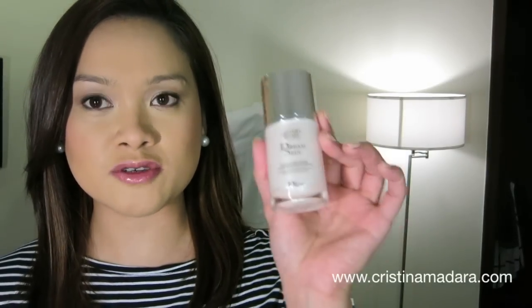Number one is the Dior Capture Total Dream Skin — worth every penny. It just perfects the complexion and somehow manages to prolong the longevity of any product even in the most extreme temperatures or weathers.